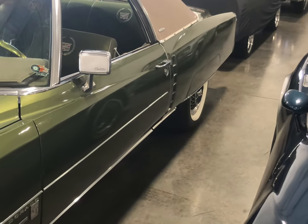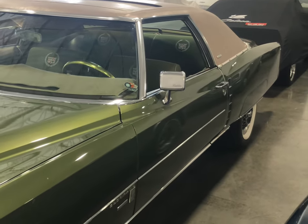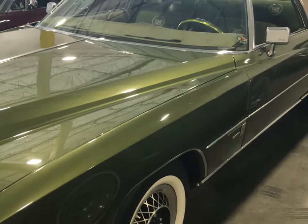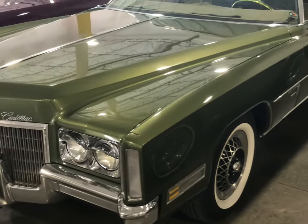It has a beautiful two-tone, and I swear to God, you can't find anything that's this clean. And they've got a lot of clean ones in here. This is a beautiful Cadillac.